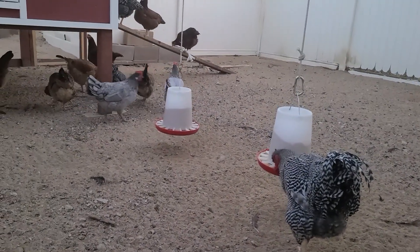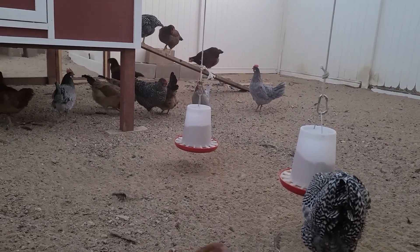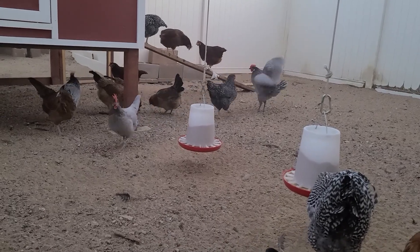These hanging feeders are so cool. Richard got them at Tractor Supply. They help to keep the rodents and anything else out of the feed.